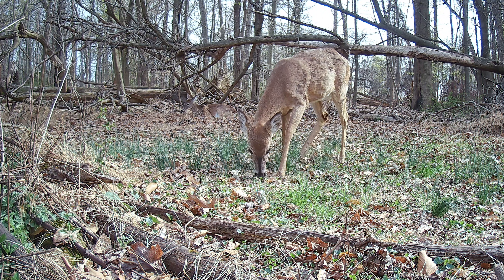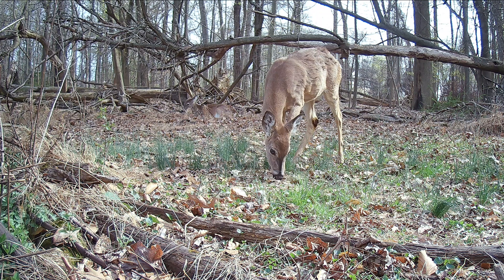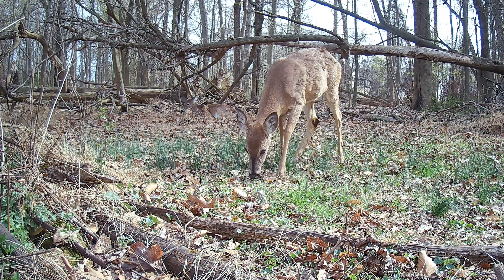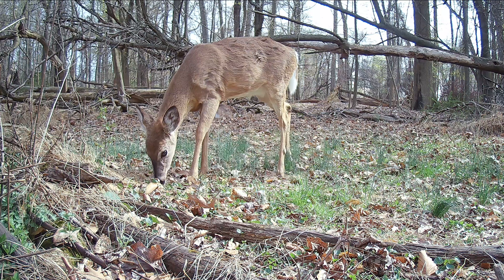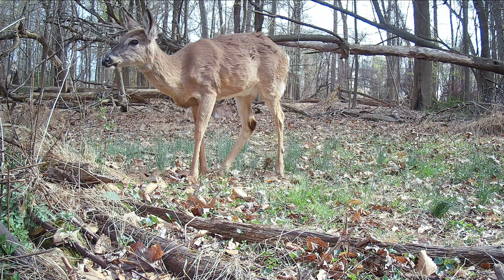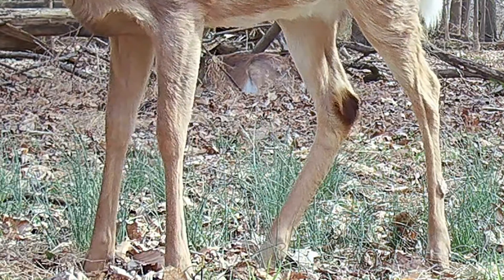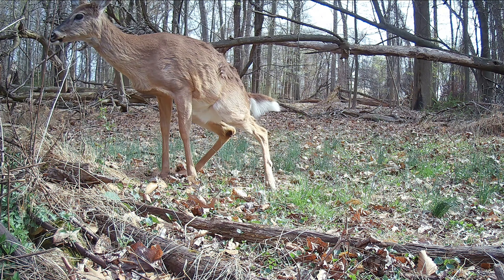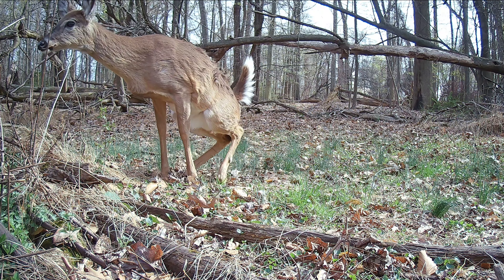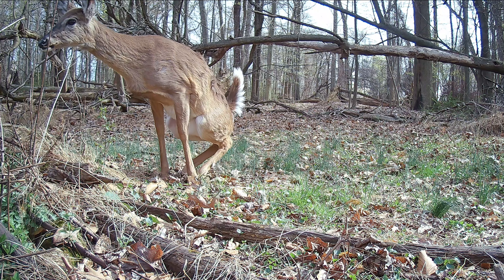Urinating. Deer spend a lot of time grazing, eating berries, and drinking water when they can find it. They also spend a lot of time urinating. They have something called tarsal glands which are located in the middle of their back legs. When they go to the bathroom, they rub the back legs together and urine gets on the glands. They call it rub urination.